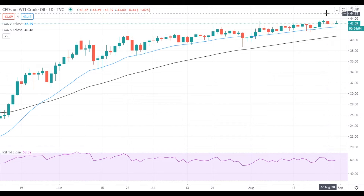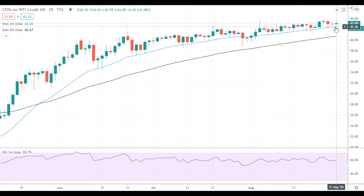However, it looks like more bullish catalysts are needed for such a move. On the support side, the 20 EMA has increased to 42.50 and continues to serve as the most important support level for oil. A move below the 20 EMA will likely lead to a sell-off pushing oil towards the 50 EMA at 40.70.